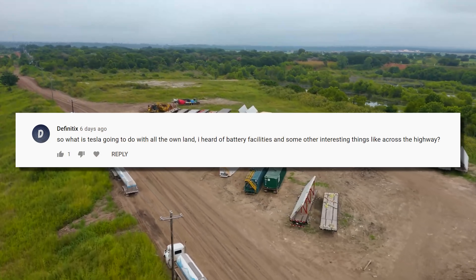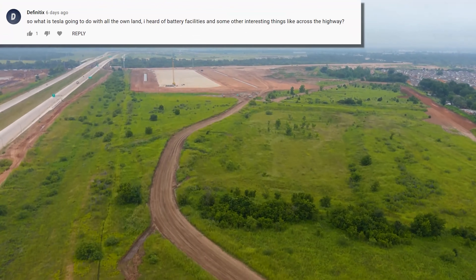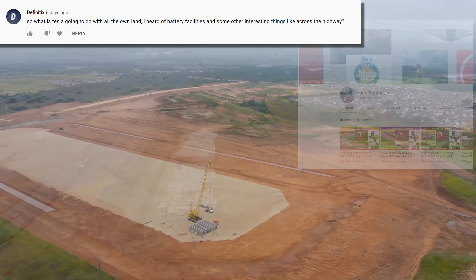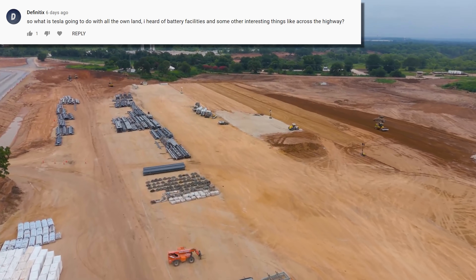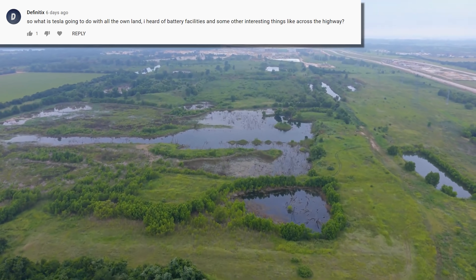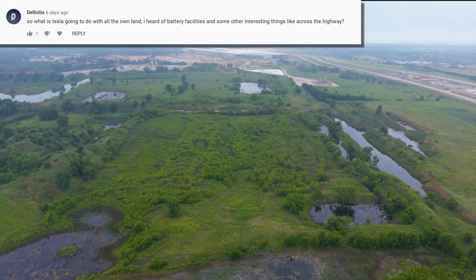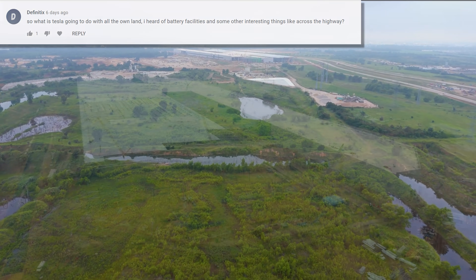So what is Tesla going to do with all the land? The rumor from workers on the ground, as reported by Brad Sloan, is that the building west of the highway will be offices. Joe Tetmeyer has seen permits suggesting the area to the east of the power lines will be for a battery cathode production building. As for the rest of the site, I think that's just a way to future-proof the location. Fremont was considered far too big to use but they're out of space. Shanghai was considered way too big as well, and they're also out of land. So Texas has a lot of room to grow.